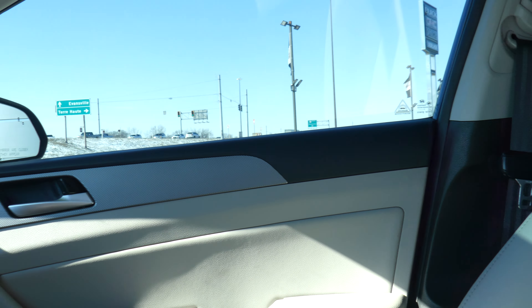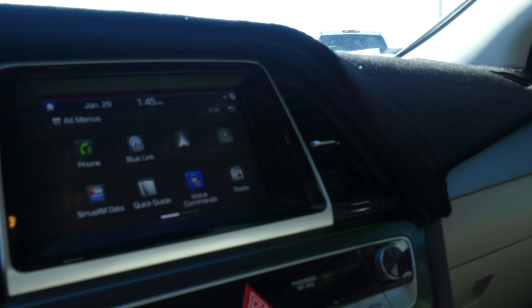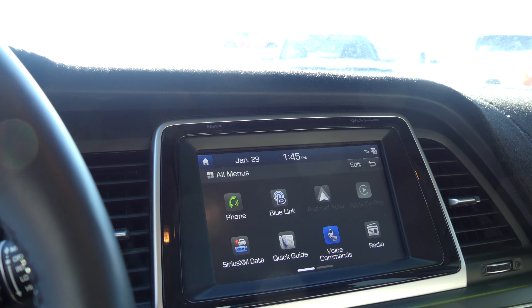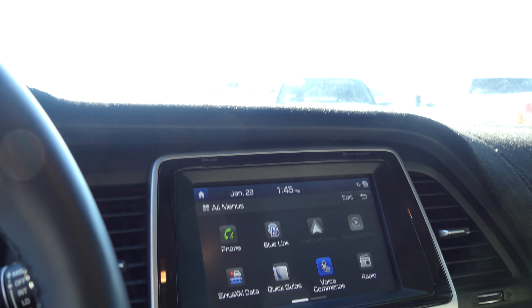Beautiful two-tone trim on the inside with leather, a large LCD touchscreen display which houses satellite radio and hands-free calling, Sirius XM data, quick guide, voice commands, and so many more options and features.